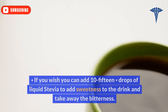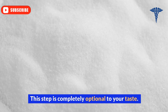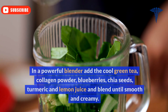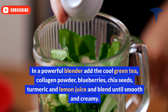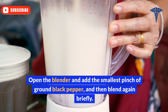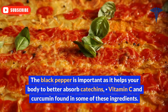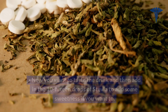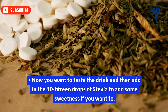Ingredient 8: Liquid stevia. If you wish, you can add 10-15 drops of liquid stevia to add sweetness to the drink and take away the bitterness. This step is completely optional to your taste. To prepare, in a powerful blender add the cool green tea, collagen powder, blueberries, chia seeds, turmeric, and lemon juice, and blend until smooth and creamy. Then open the blender and add the smallest pinch of ground black pepper and blend again briefly. Now taste the drink and add 10-15 drops of stevia to add some sweetness if you want to.